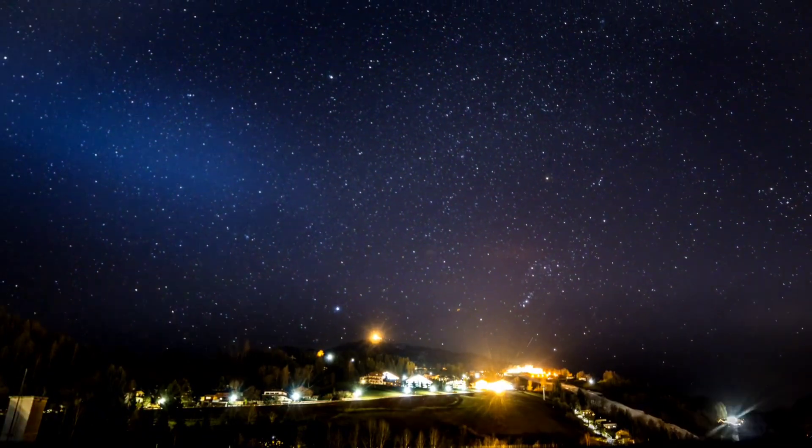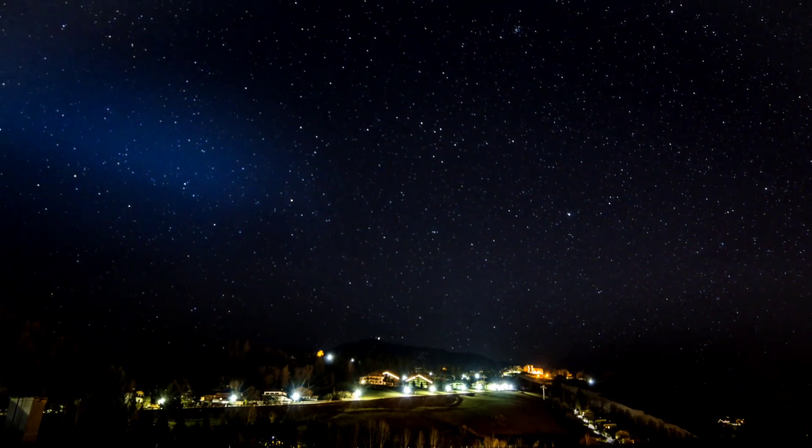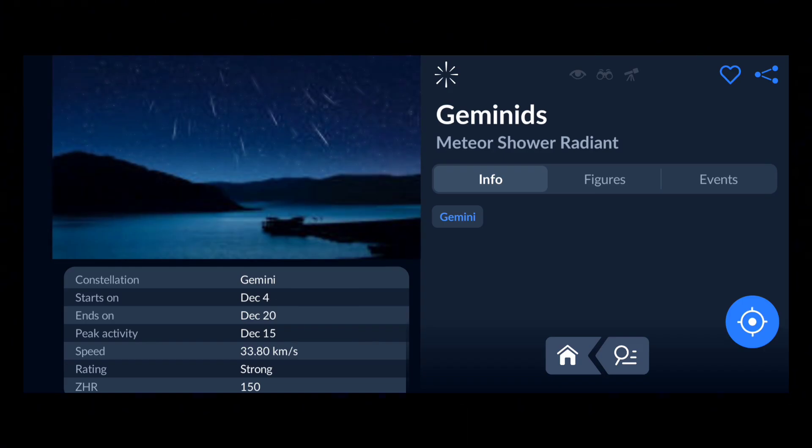Now let's look at the timing and the direction to observe the Geminids meteor shower. Every meteor shower has a specific point in the night sky from where all the meteors appear to originate. We may see meteors in any direction, but they all originate from a specific point called the radiant. This radiant lies within a particular constellation, which is called the parent constellation of the meteor shower. For the Geminids, the radiant is in the Gemini constellation.